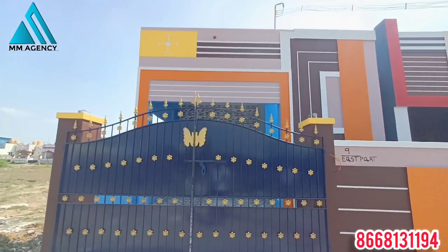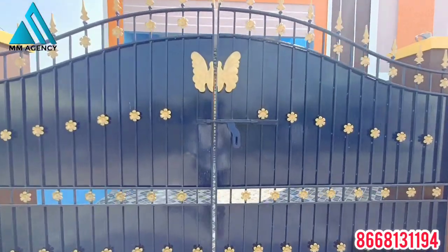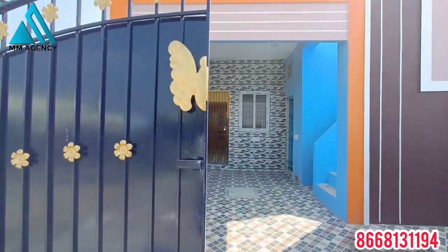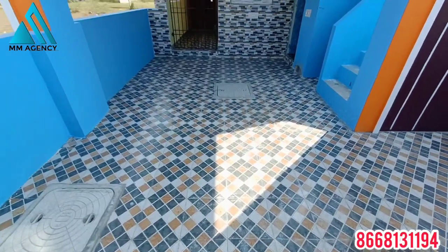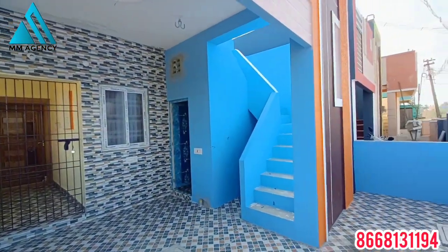You will see the construction of North Face. Let's start the video from the main gate. The main gate area is designed to fit. The main gate is open and you can use the car parking area.